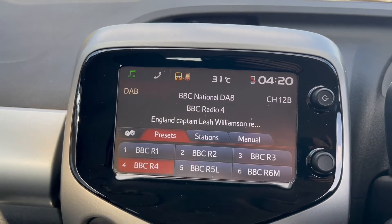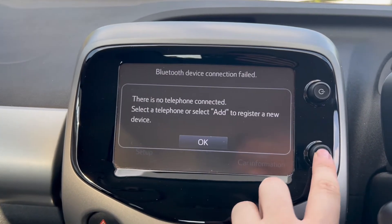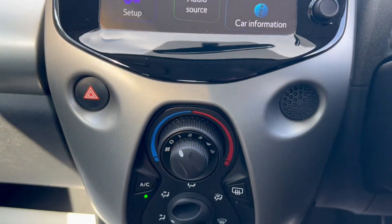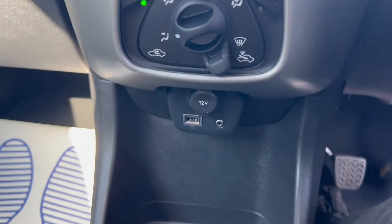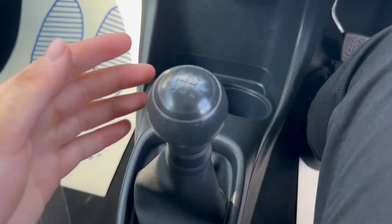Moving to the main infotainment system, where you'll be getting DAB radio. You have a phone option for Bluetooth connectivity. Moving further down below you'll find air conditioning, a USB port, an auxiliary port, and a 12 volt port. There's also storage space and two cup holder slots down below.